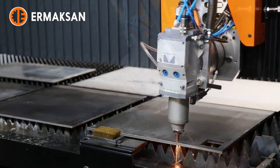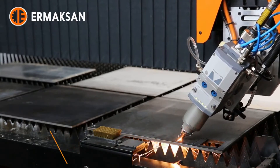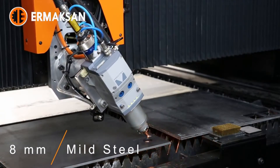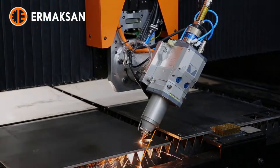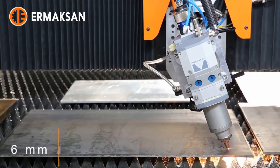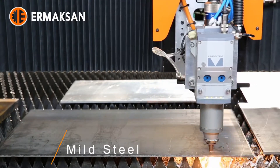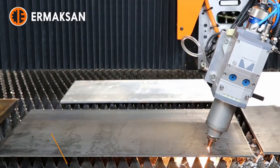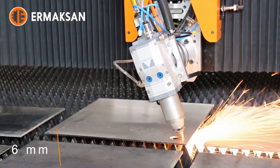Four internal and one external HD IP cameras show cutting and shuttle table replacement procedures live to the operator on two full HD 25-inch monitors at different angles. Suction cells open actively according to the position of the cutting head, which provides accurate absorption. The 18 pieces of lateral conveyors work actively according to the position of the cutting head, providing effective waste disposal and reducing electricity consumption.